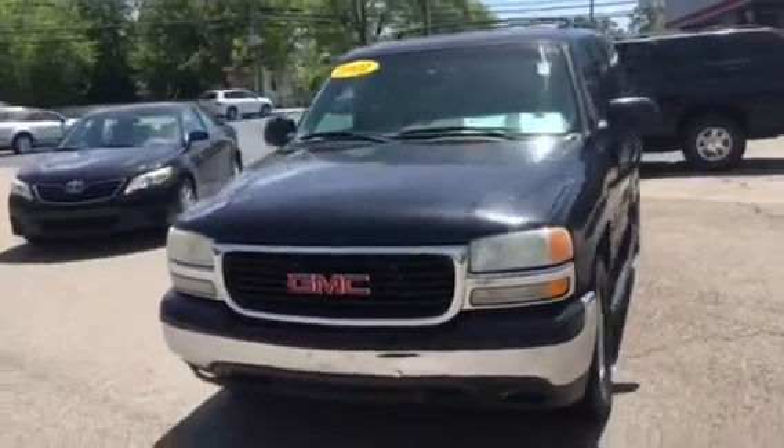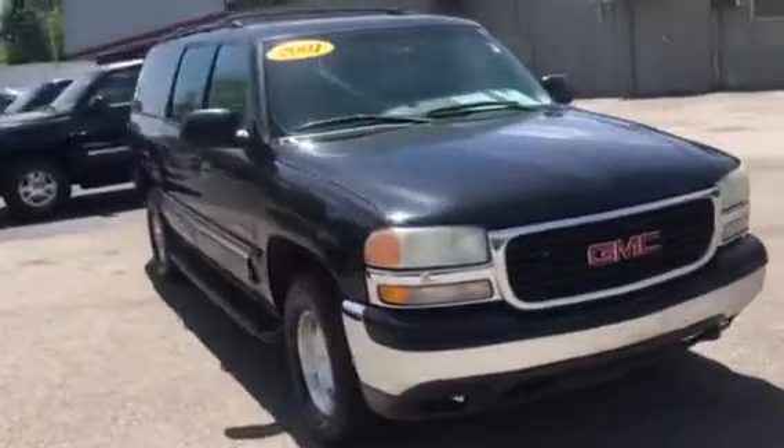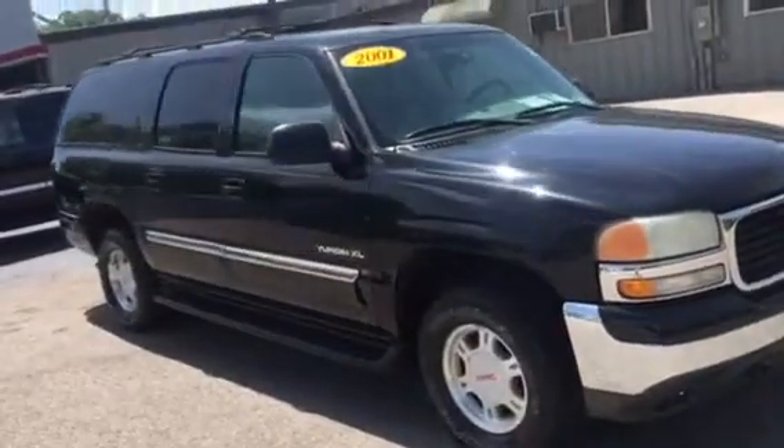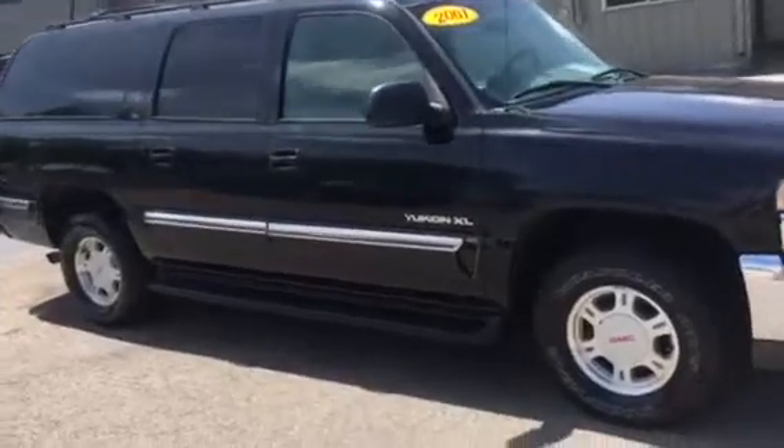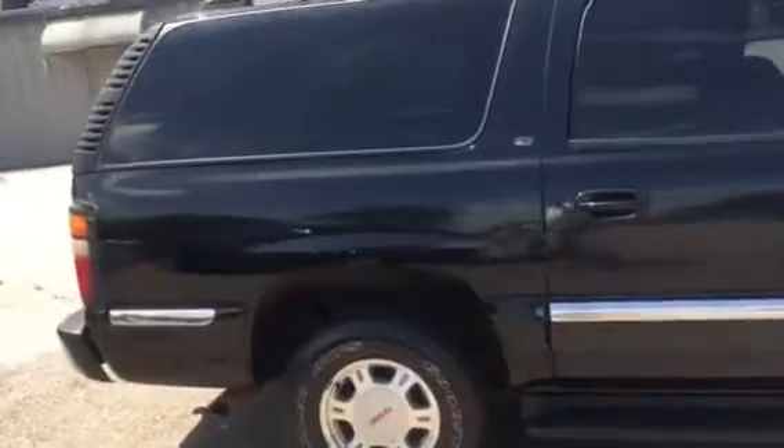Good afternoon, this is Roy at LaGrange Toyota. I'm presenting to you a 2001 GMC Yukon XL SLT trim level.